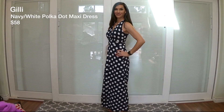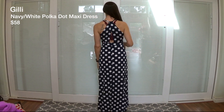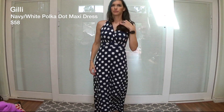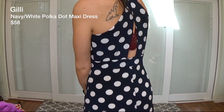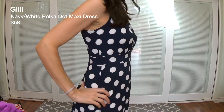So this dress — at first I really loved it. I love polka dots, I like the neckline, I like the little keyhole in the back. I thought it was flattering and comfortable. I think my only issue with this dress is that it's something I would have worn two years ago. I just feel like it's not me anymore. I never wear maxi dresses.